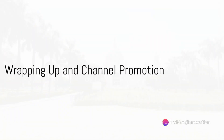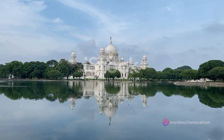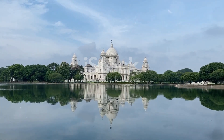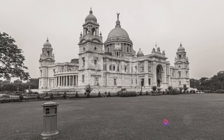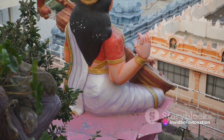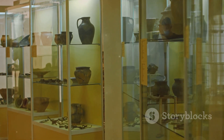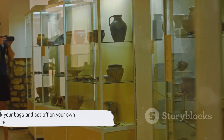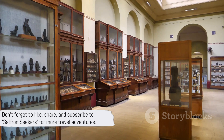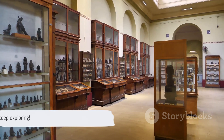As we wrap up our journey through Kolkata, we've only just scratched the surface of what this city has to offer. From the grandeur of Victoria Memorial to the tranquility of South Park Street Cemetery, each location holds a unique story. The vibrant streets of Park Street, the spiritual calm of Dakshineswar Kali Temple, and the rich history of the Indian Museum are waiting for your discovery. Pack your bags and set off on your own adventure. Don't forget to like, share and subscribe to Saffron Seekers for more travel adventures. Until next time, keep exploring!